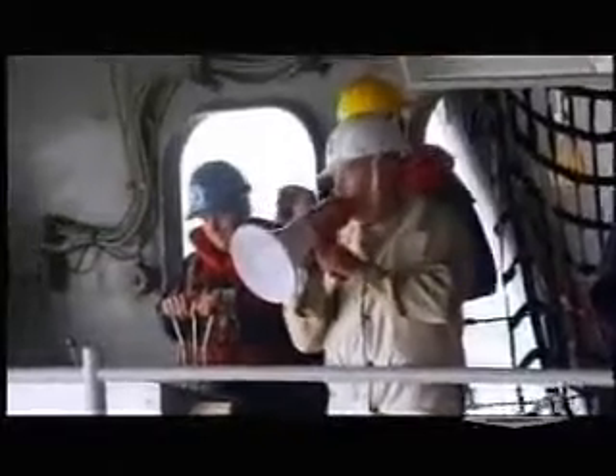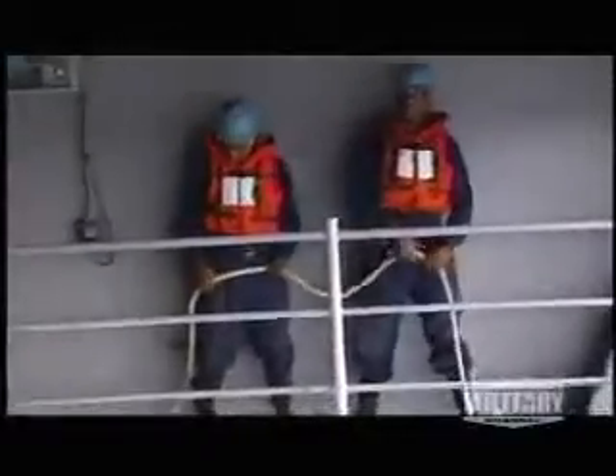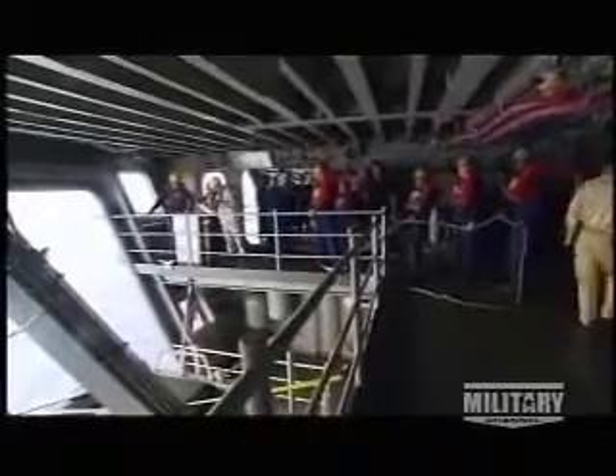On the boat deck, stand by. Helmet time, chin straps down, stand by your lines. The boat deck rescue crew drills often and hard.